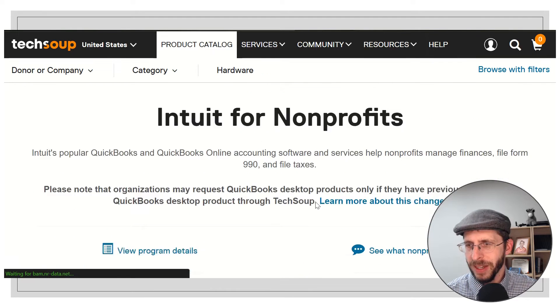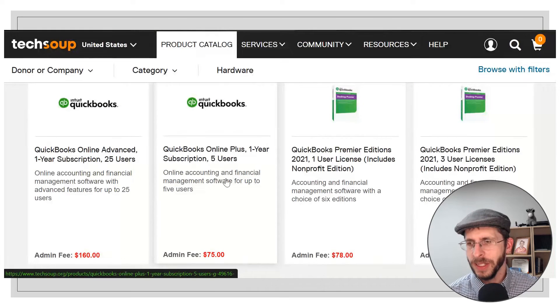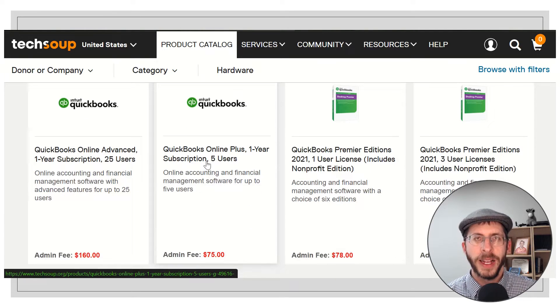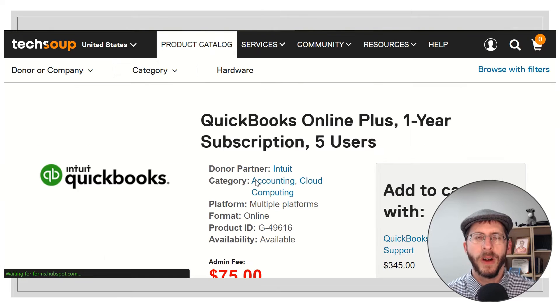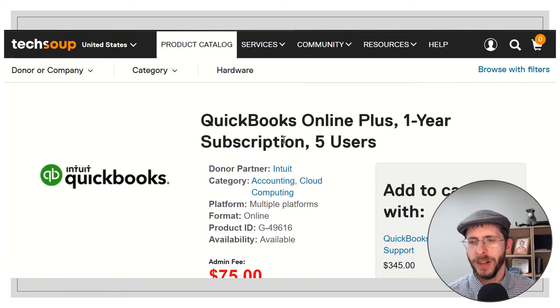Under the product catalog, I found Intuit, and you have four choices: two box versions and two online versions. The one I recommend is the Online Plus — it's a one-year subscription, $75, and five users. I find that to be adequate for almost any church, unless you're a super large charity or super large church.